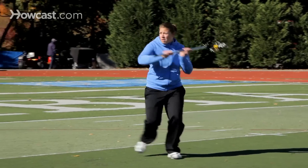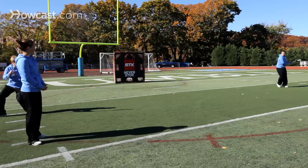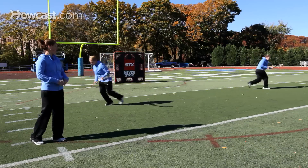Really working on some dynamic catching and throwing. And this can all be done with just two people partner passing back and forth.